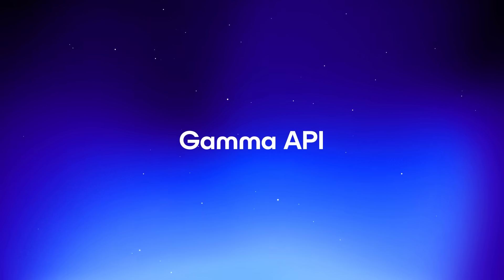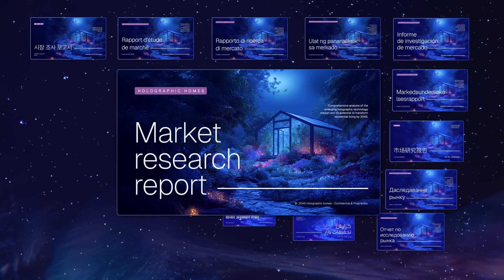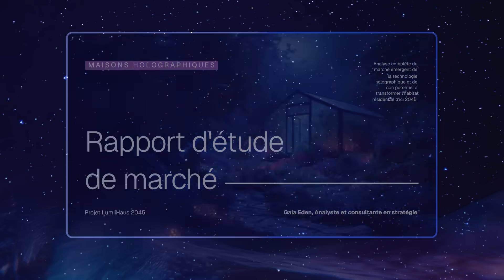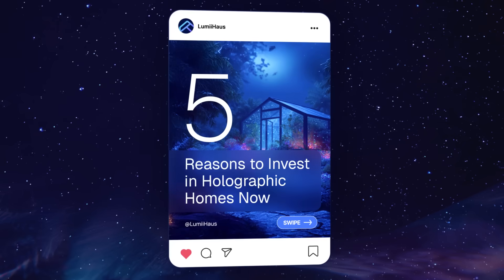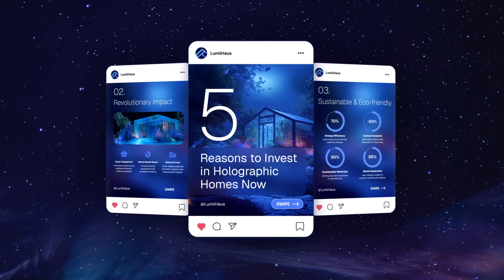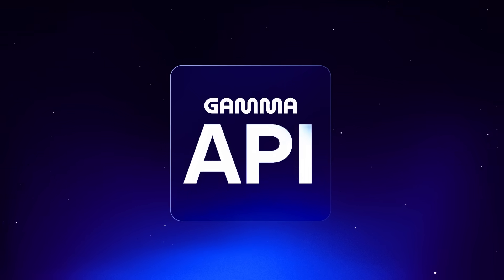Second, Gamma API is officially live. Let's say you have a deck you absolutely love, and you want to crank out a hundred more just like it, but personalized to different audiences around the world. Or better yet, what if instead of just a deck, you wanted to create documents and social assets all at once? Gamma's new API completely automates this for you.